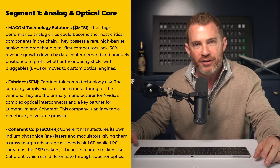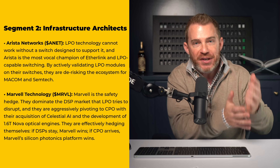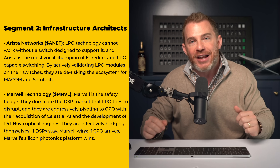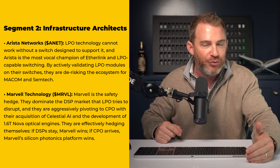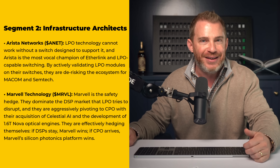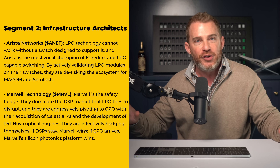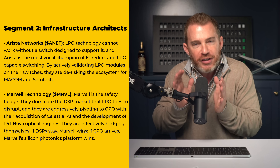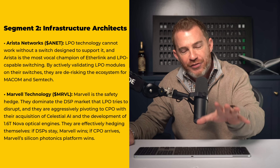Segment two is the next wave: the infrastructure architects. As LPO adoption ramps up, we want to capture the upside from the network's architecture. First is Arista Networks, ticker ANET. LPO technology cannot work without a switch designed to support it, and Arista has been the most vocal champion of Etherlink and LPO-capable switching. By actively validating LPO modules on their switches, they are de-risking the ecosystem. Next is Marvell Technology, ticker MRVL. Marvell dominates the DSP market that LPO tries to disrupt, but is also aggressively pivoting to CPO with the Celestial AI acquisition and development of new 1.6-terabit Nova optical engines. If DSPs stay, Marvell wins. If CPO arrives, Marvell's Silicon Photonics platform wins.